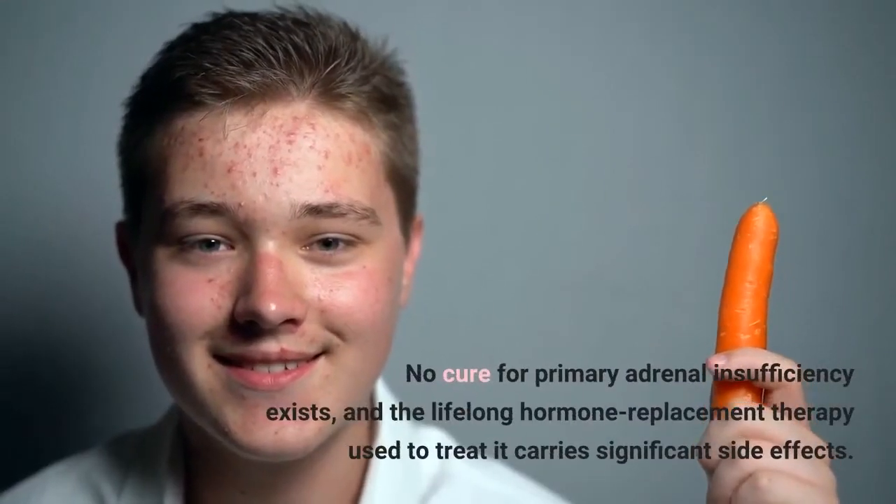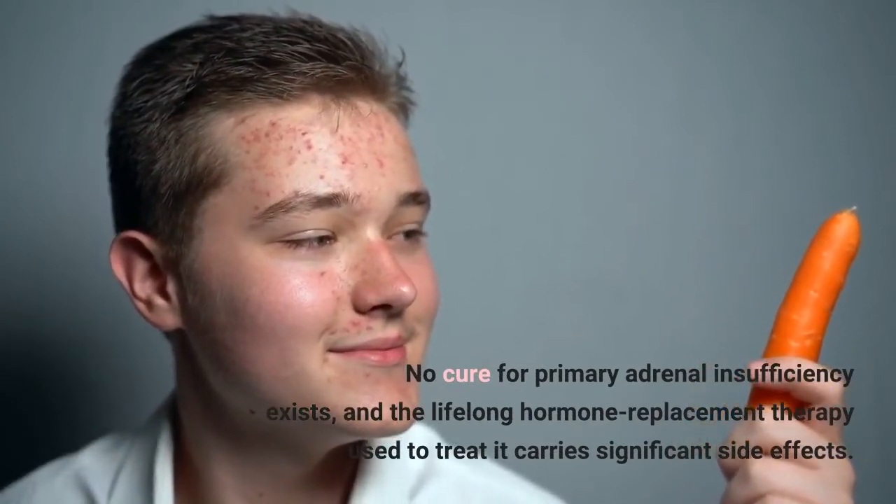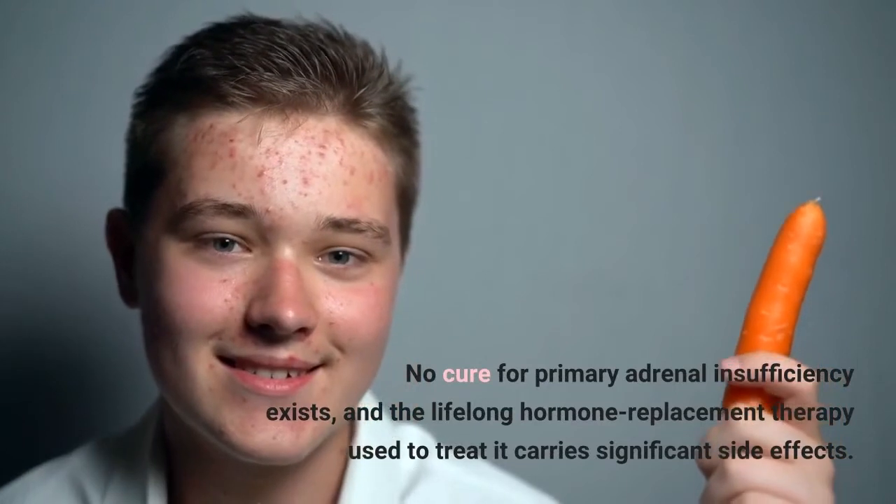No cure for primary adrenal insufficiency exists, and the lifelong hormone replacement therapy used to treat it carries significant side effects.